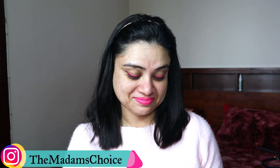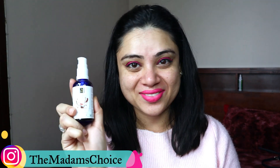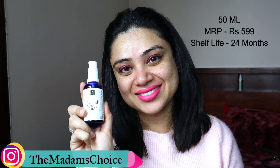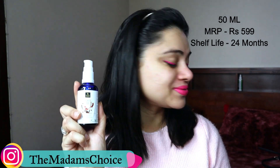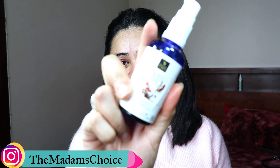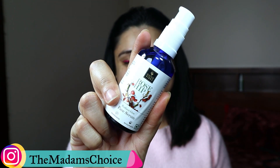Now talking about the overall product — this bottle gives you 50ml and the MRP is 599, which is a very good price. It has really nice packaging. The best part is whether you have oily skin, combination skin, dry skin, or normal skin, this is very effective for all skin types.